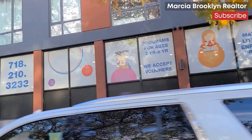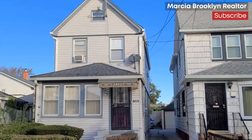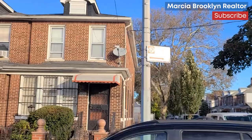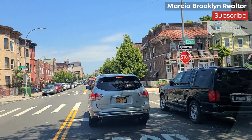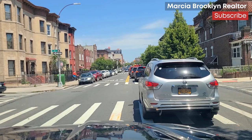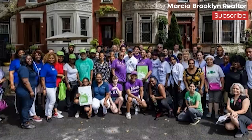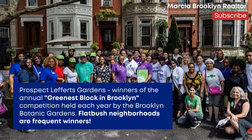Flatbush is a diverse community with many interesting things to do. There is always a new restaurant or bar to check out, plus lots of independent shops and businesses, which adds to the small town feeling. There are houses of worship for all denominations and faiths, and the many public and private schools are readily available and quite decent.